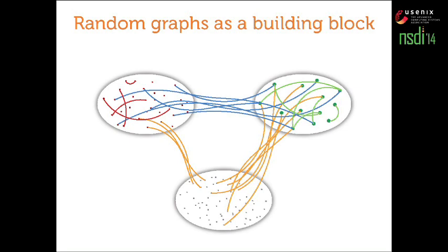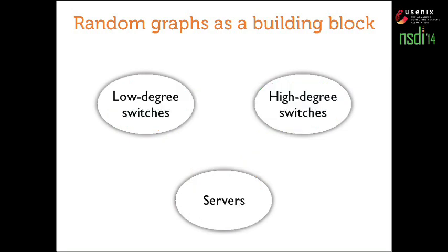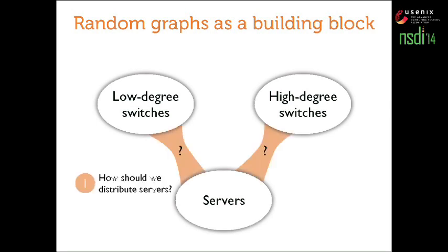Throughout this talk, we'll work with only two types of switches: ones with lower port count and others with higher port count, with the same homogeneous servers throughout. To use random graphs as a building block, we need to answer two questions. One is: how should we distribute these servers — should we have more servers connected to higher port count switches or vice versa? And two: how should we interconnect these switches — should there be a very dense interconnect between the two types, or should that interconnect be thin with dense networks inside those two blobs?